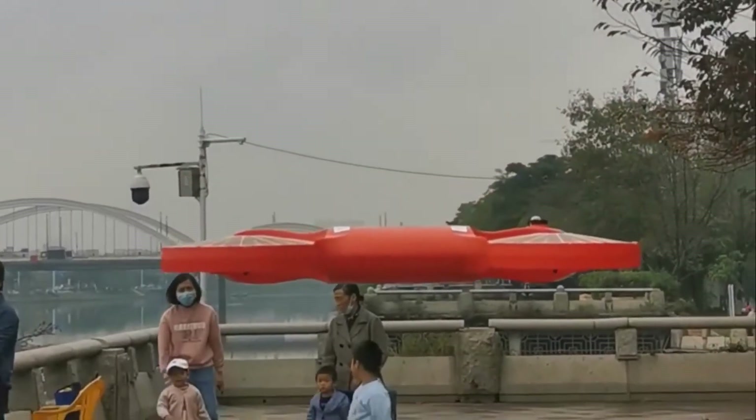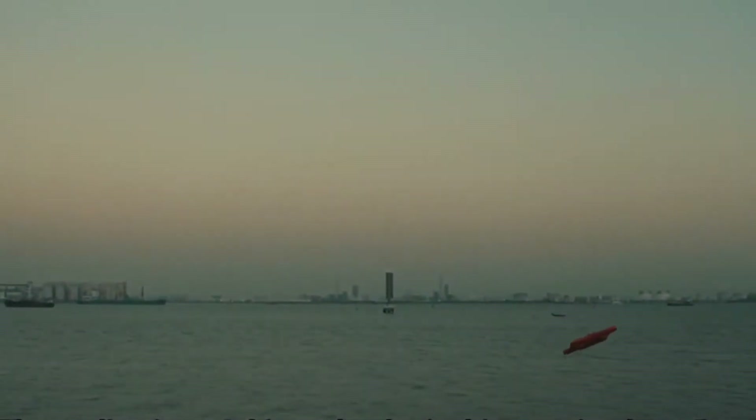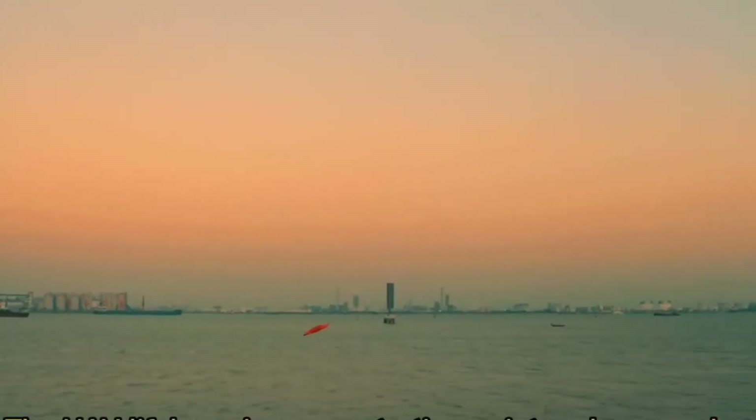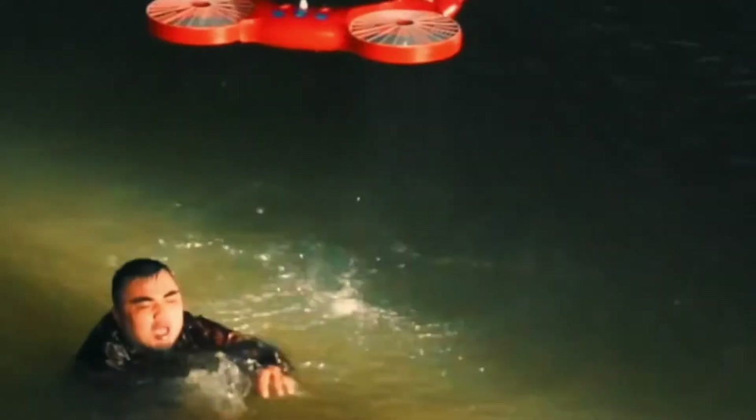In critical situations, when someone falls into the water, the drone swiftly takes flight and drops a compact, buoyant life preserver into the water, guided by precise algorithms. It can take off from water, be remotely controlled from up to 1,100 meters away, and reach speeds of up to 13 meters per second, making it ideal for offshore operations. It can withstand maximum winds of 4 to 6 on the Beaufort scale, up to 46 knots, and temperatures of up to 42 degrees Celsius.